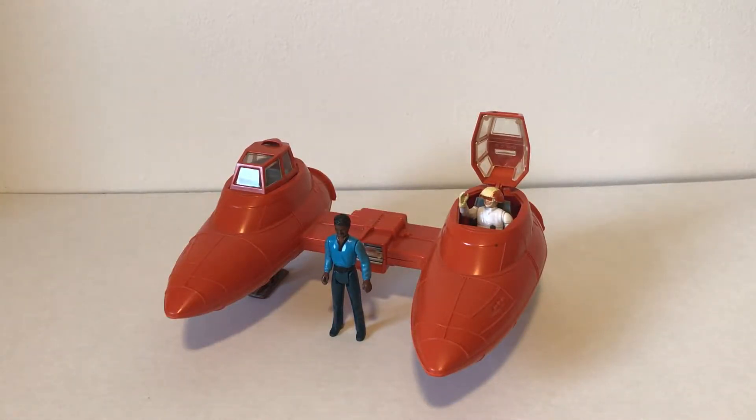The Lando action figure and the Cloud Car were made by Kenner in 1980. My specific Cloud Car, just because it was in a toy store, did come with the Cloud Car Pilot. He was made in 1981, so he did not come with the Cloud Car originally when they were released. But it was definitely cool that mine did come with it, because I would have gotten one anyway just to stick in there.